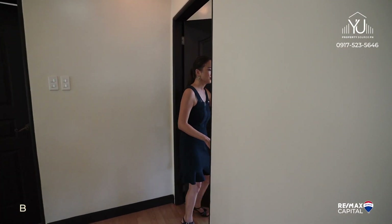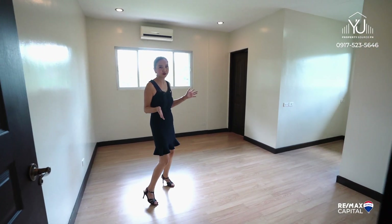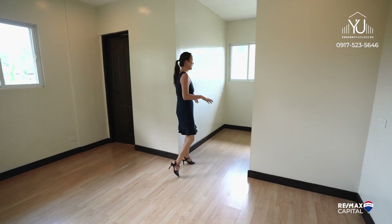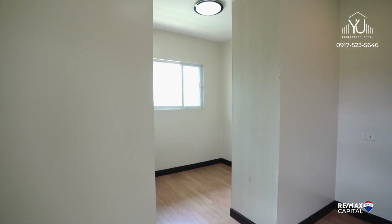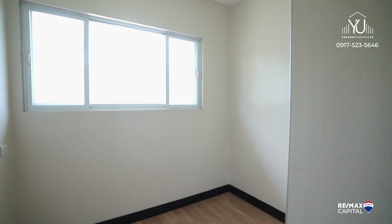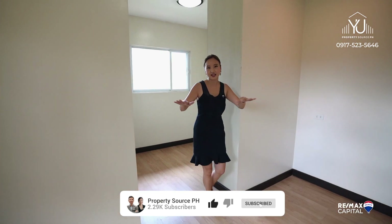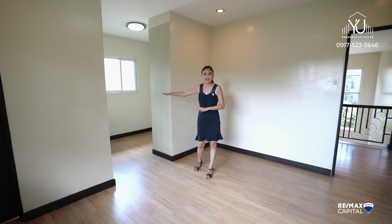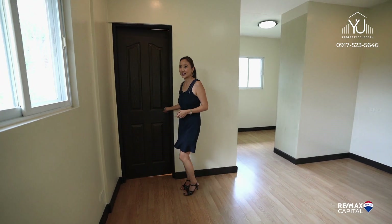On to the second room — this is slightly bigger and more of a square shape compared to the other room. What's unique about this room is that you have a dedicated walk-in closet. While there's a built-in cabinet, you can still add a vanity table and more cabinets, or take it down altogether to have an open space and set up a working desk and sleeping area. Like all the rooms, it also has its own bathroom.